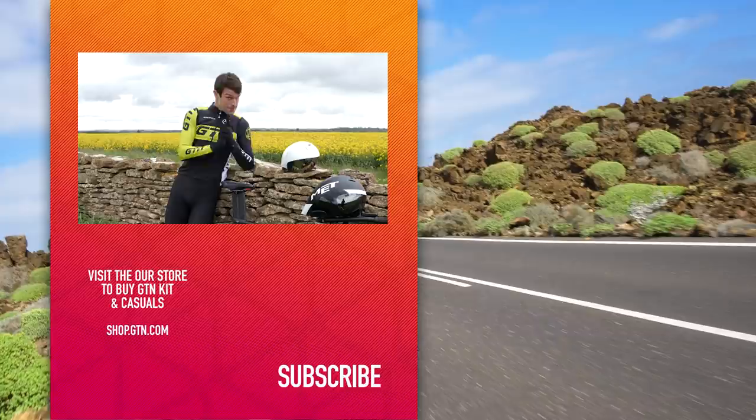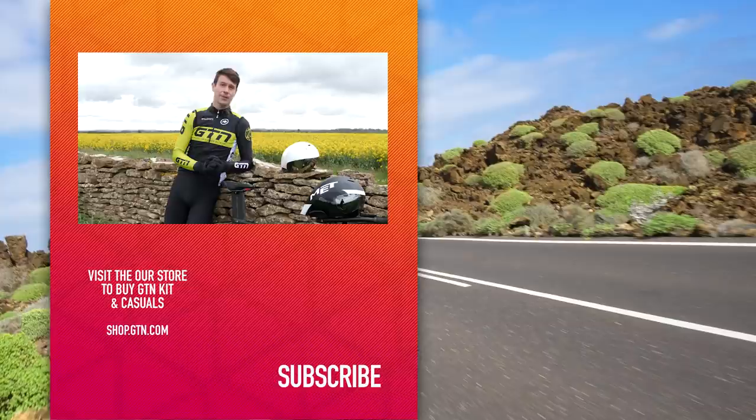I hope you guys have enjoyed today's video. Thank you ever so much to MET for jumping in with their expertise. If you've enjoyed this video, please do give it a thumbs up and a like. Don't forget to give us a follow over on social media and subscribe just down below.